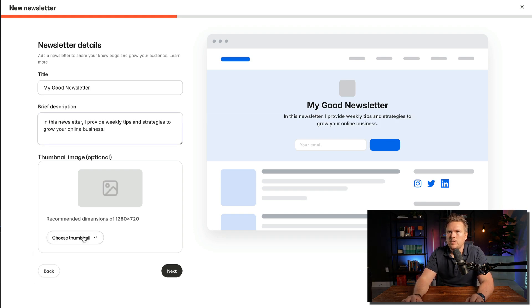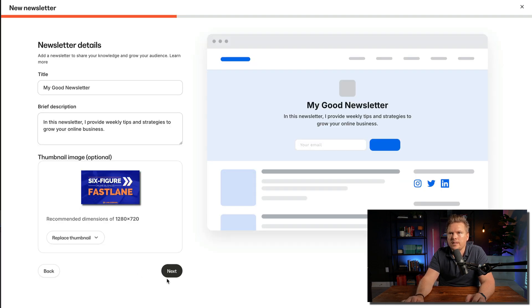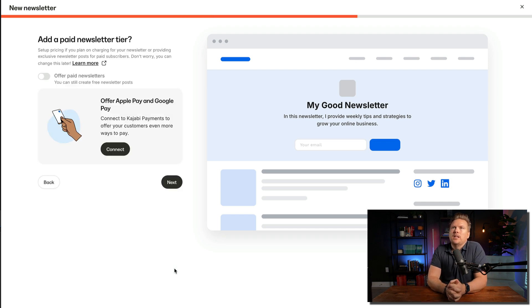For the thumbnail, you can pick something straight from your computer. I'm sticking my Six Figure Fastlane course graphic in there. Then on the next step, you can add a paid newsletter tier — set up pricing if you plan on charging for your newsletter or providing exclusive posts for paid subscribers. Don't worry, you can change this at a later time.